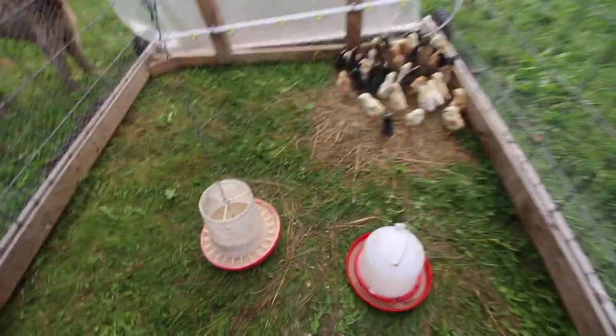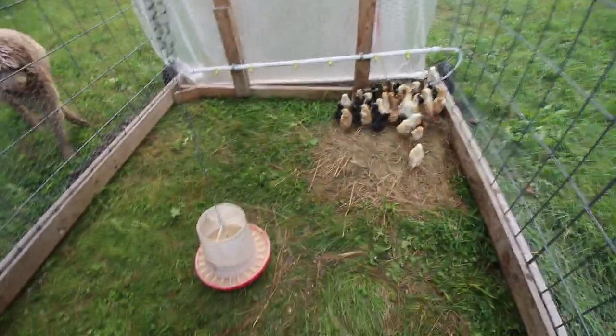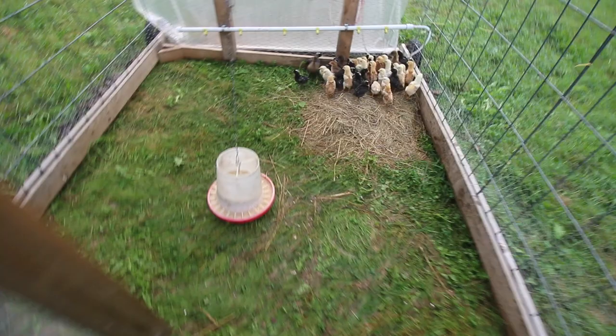For ourselves, I find it a lot easier to be able to walk in, get the feed, and get the water. With the Joel Salatin style, you're always lifting up and stretching under and over.